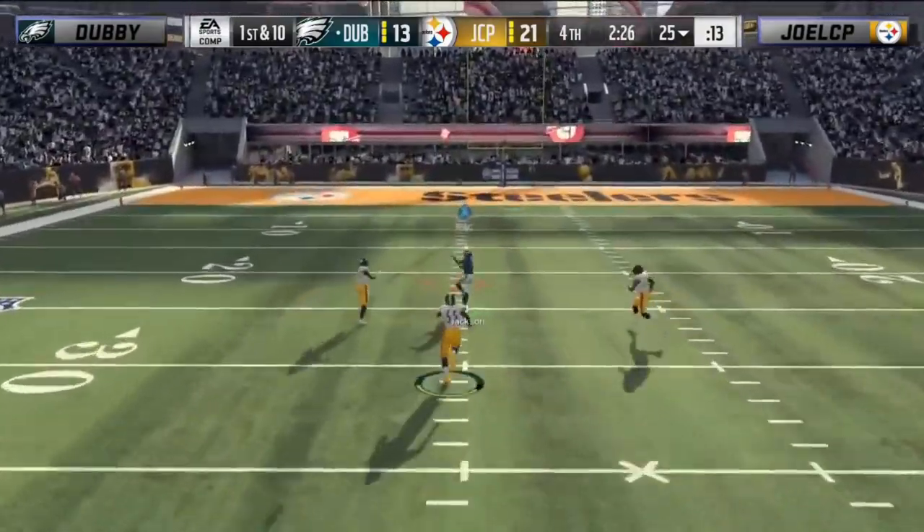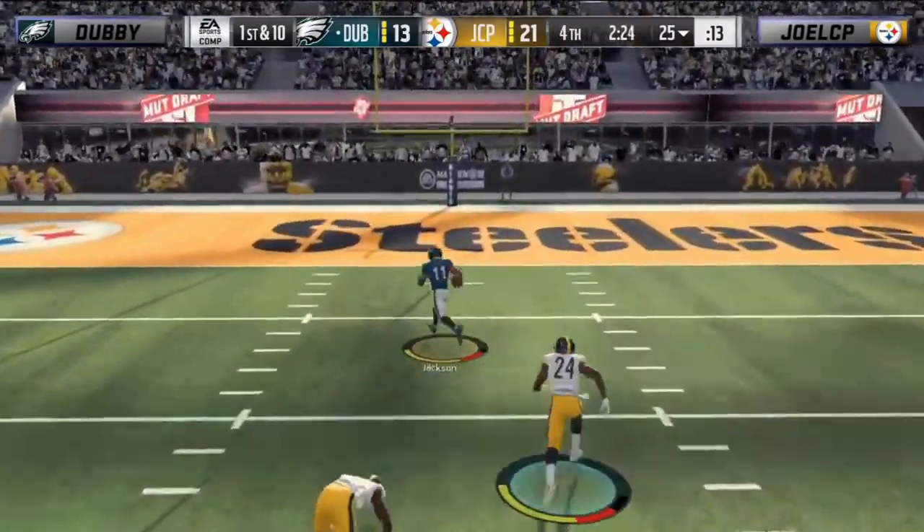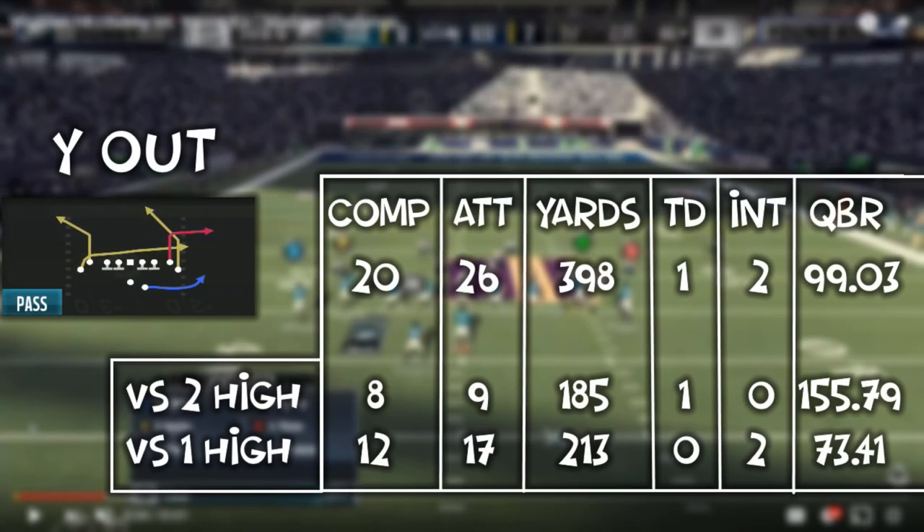These are the statistics from that play for him throughout the tournament: going 20 for 26, 398 yards, one touchdown and two interceptions, good for a little over a 99 QBR. The most interesting difference for me was his QBR against traditional two-high looks versus one-high looks. The two-high looks were primarily DB Fire 2 Press and Tampa 2; one-high was mainly Cross 3 Fire, and he saw a little Cover 1 from Joel and Kiv.